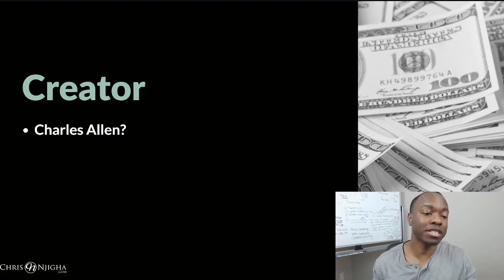Is it a scam? The creator is a gentleman named Charles Allen, allegedly. He mentions his name in the sales video, but we never see his face. We don't ever see any other type of information about him, his background. We don't know nothing about him, so that's that.